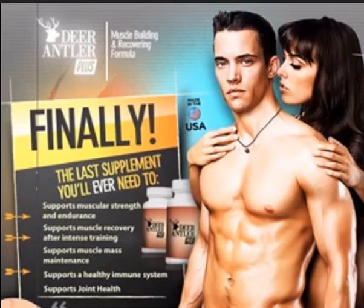The Deer Antler Velvet contains a growth hormone known as IGF-1, the insulin growth factor. It acts as an essential building block of proteins, creating a matrix that helps promote the growth of cells and boosts the production of new cells. This helps speed up the recovery of damage or injury to cartilage, tendons, and muscles.